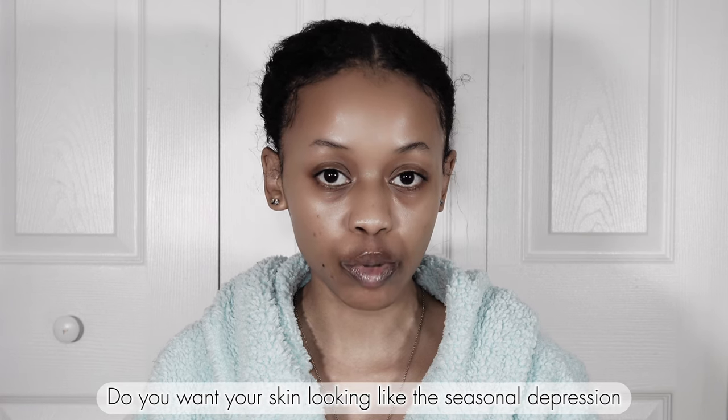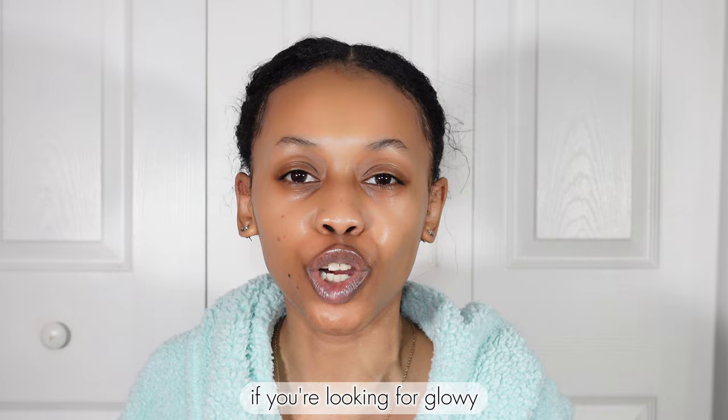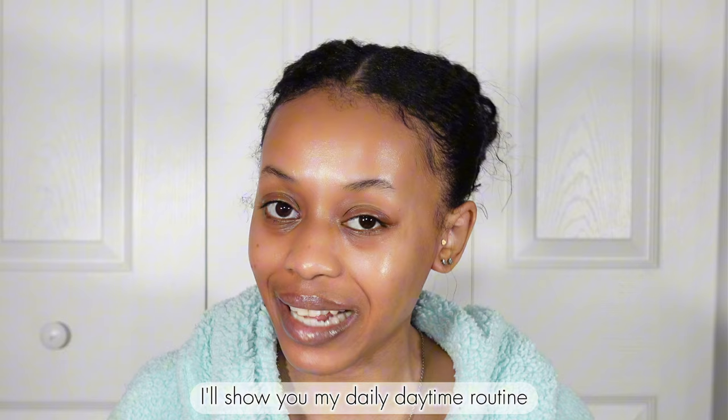You want your skin looking like the seasonal depression you just went through? I didn't think so. If you're looking for glowy, hydrated, sun-kissed skin, I'll show you my daily daytime routine step by step in order to get this glow. Let's get started.